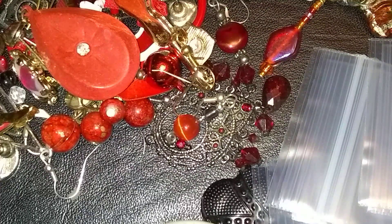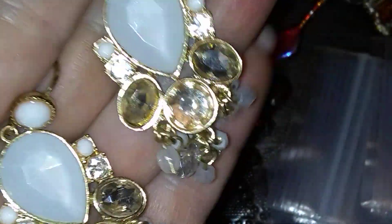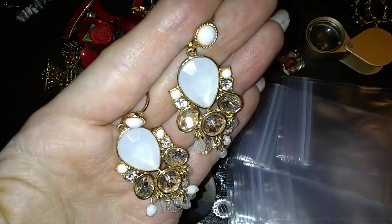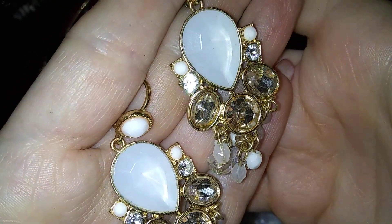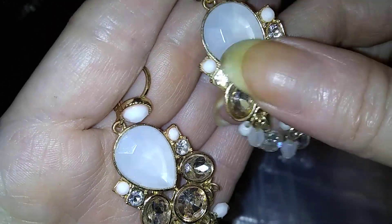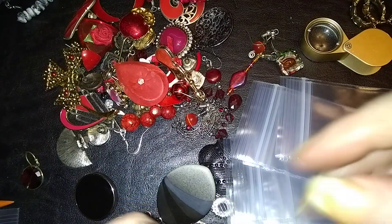Here's another nice pair that are very well made and very pretty — white and gold. And there are no markings. All the stones are there and it's in beautiful shape.